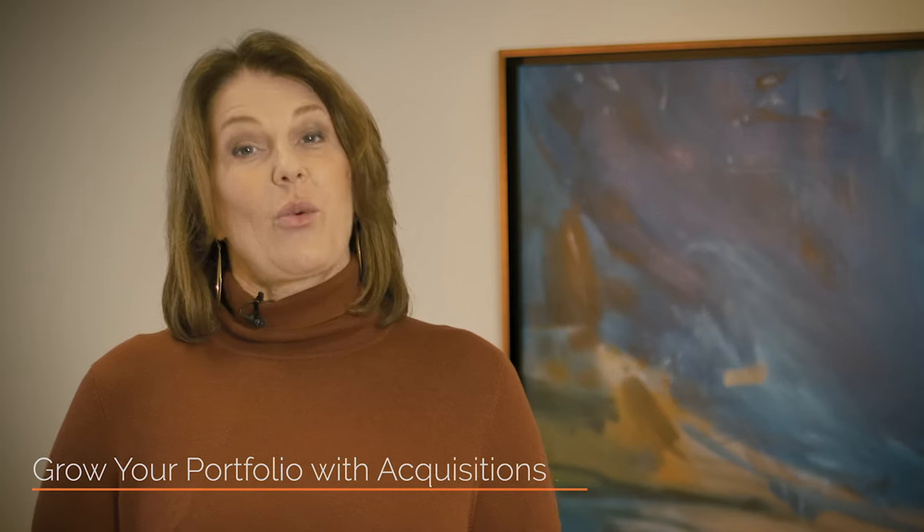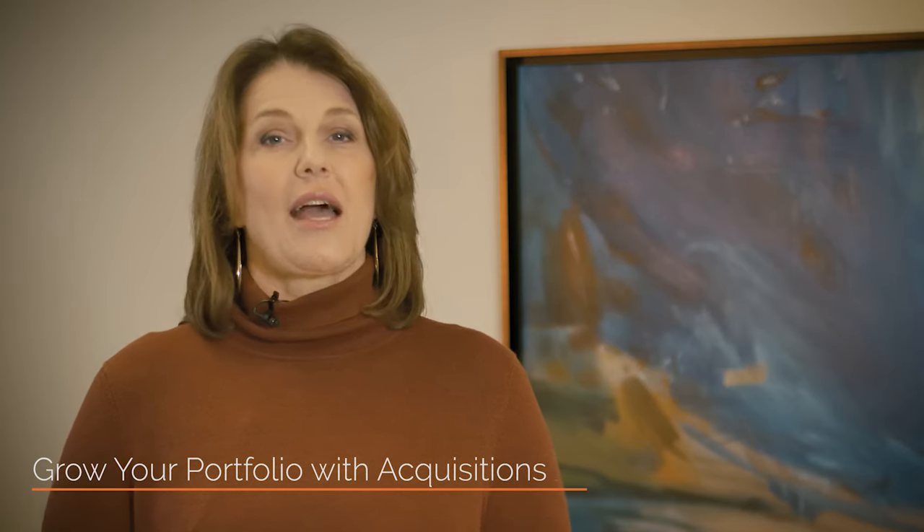Investors want to know when they should buy, and you should actually be prepared to buy anytime you find the right opportunity. The market's strengths will play into how you structure and negotiate your deal, but it is always a good time to invest in Phoenix real estate.